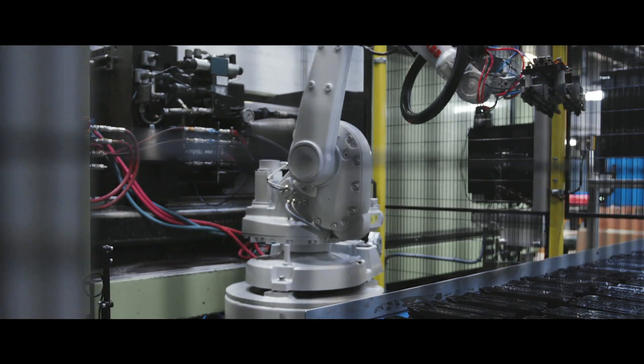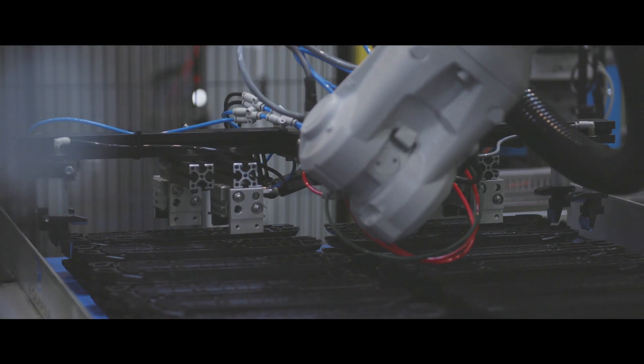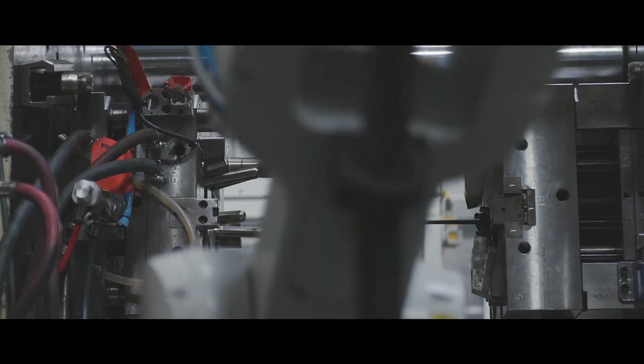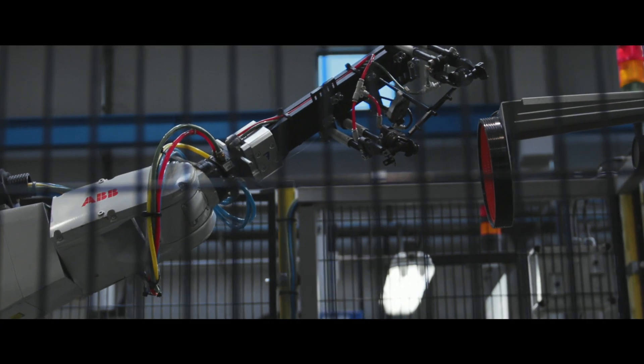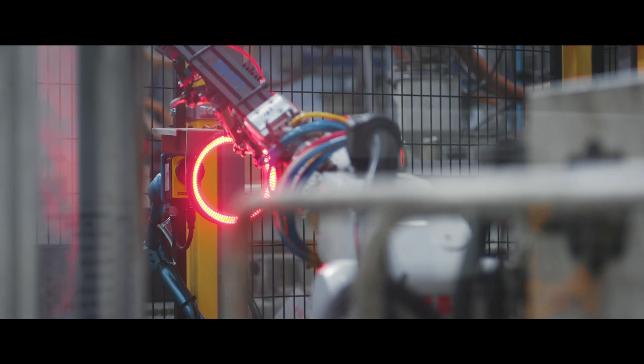Currently we have three ABP robot cells operating in our injection plant. All robots operate together with small and medium-sized injection molding machines, and even with the smaller machines we are able to take full advantages of the flexibility that they offer to us.